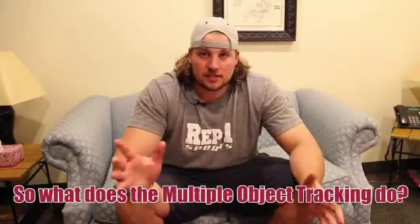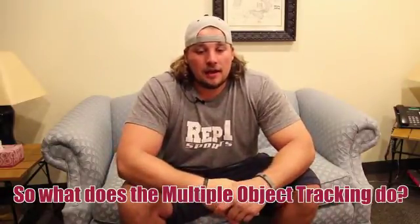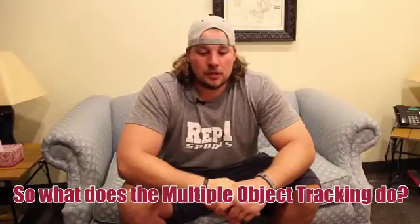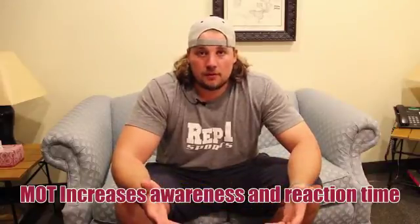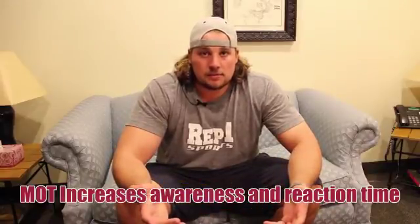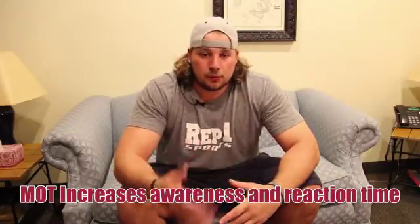What are the benefits of Neurotracker for athletes? As a professional athlete, you're always processing multiple forms of information at any one time — seeing multiple people moving in different directions and having to keep track of all of that. Really having the awareness to do that is a huge part of what makes people good athletes. So Neurotracker being able to improve on that is a huge benefit.